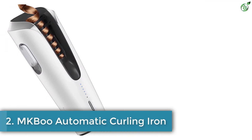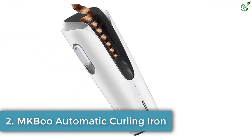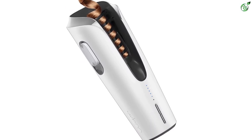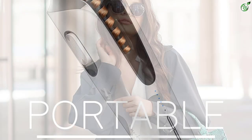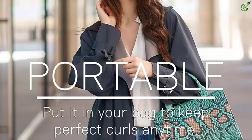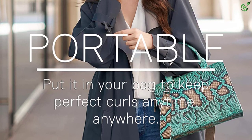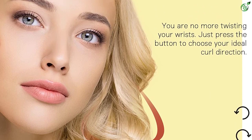Number 2: MK Boo automatic curling iron. From long to short hair, this cordless curling iron can help you get easy curls on the go. You need to put a section of your hair in, press the button, and get gorgeous curls in no time. It has a quick warm-up setting and can style hair in four, six, or eight seconds as per your preference, with three different temperature and curl direction settings to style your hair in various ways.